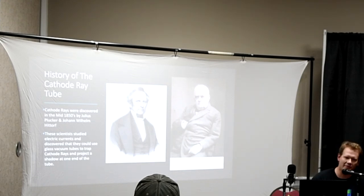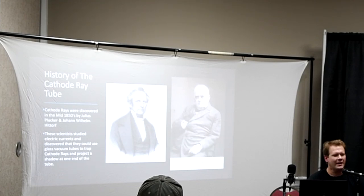I want to give you a brief history lesson on the cathode ray tube. Believe it or not, cathode rays were actually discovered in the 1850s, so this technology goes back an extremely long time. The gentlemen Julius Plucker and Johann Wilhelm Hittroff were the two scientists who basically started the whole study of the cathode ray. They discovered it, shot it into vacuum tubes, and watched it project shadows against the tube.